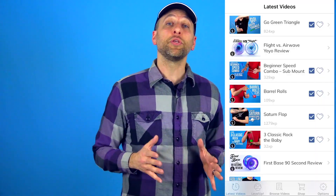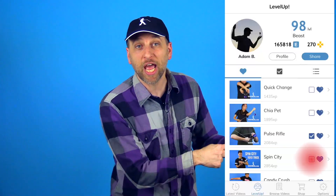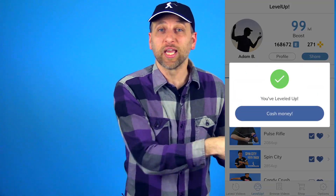Number 8! Once you have some yoyos, obviously you're going to need to learn some tricks. You can do this on YouTube, which is great. You can do it on our site, which is even better. But the best place to learn tricks is in our Yoyotricks.com app, available on Apple, Android, and even Amazon devices. Not only can you watch all of our videos on here, but you can go into the Level Up system, which allows you to keep track of the tricks you've learned. As you learn more tricks, you actually level up, and you can check the box when you learn each trick.